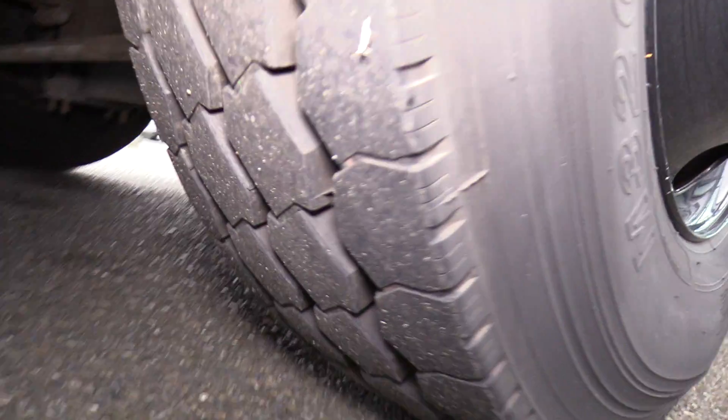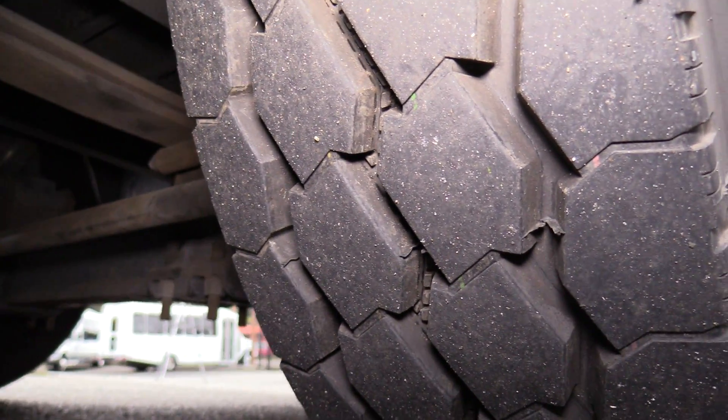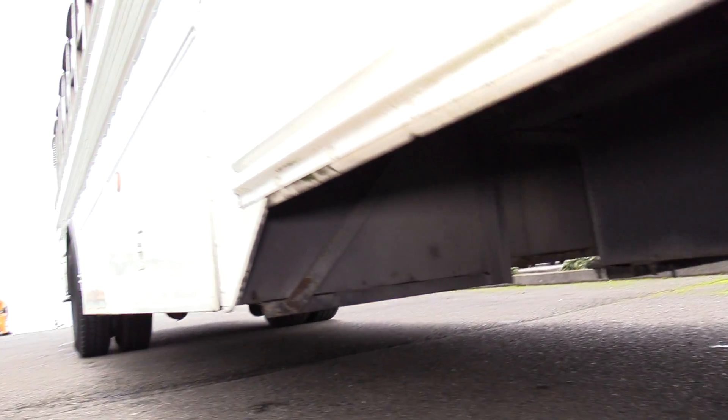Going to give you a little peek at the tires here — some good tread on them, still got some life left. Going to open up the underfloor storage here. This is a pass-through as you can see — it goes all the way to the other side. Very nice feature.